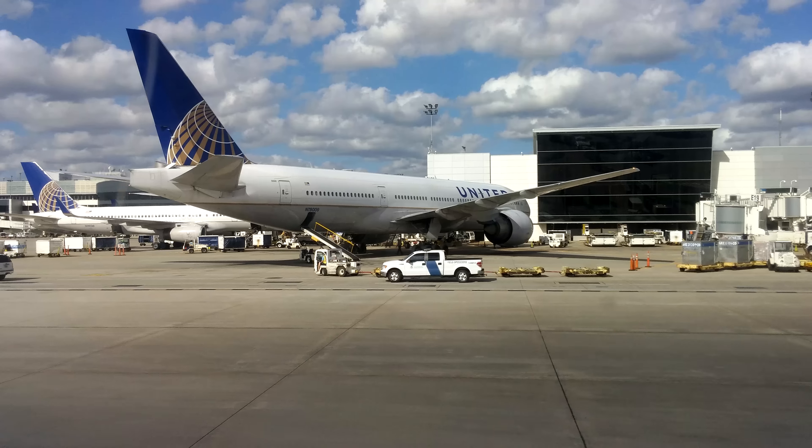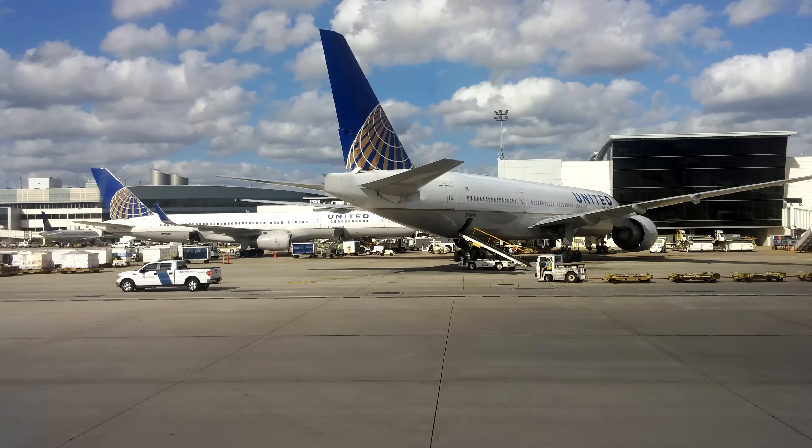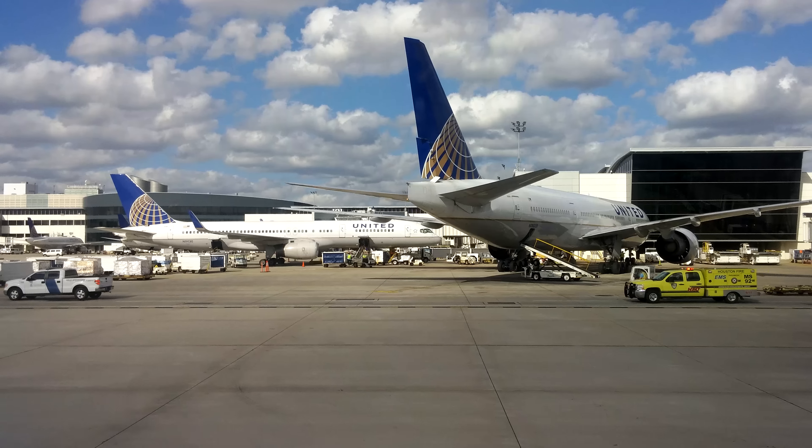We thank you for your attention. If there's anything we can do to make your flight more enjoyable, please don't hesitate to let us know. Flight time is 2 hours and 44 minutes en route, and we're on our way.